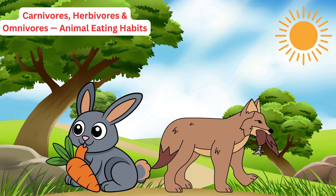Hi everyone, welcome back to Cuckoo Jor. Today we are going to learn something super fun — what animals eat. Do you know that not all animals eat the same kind of food? Let's explore together.